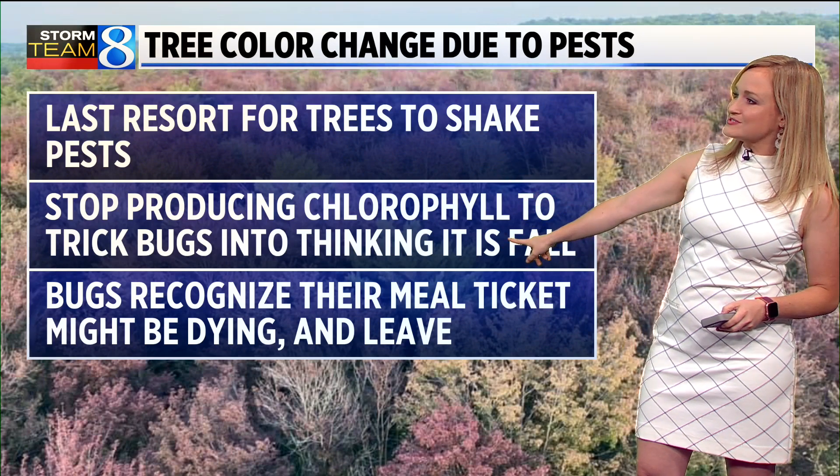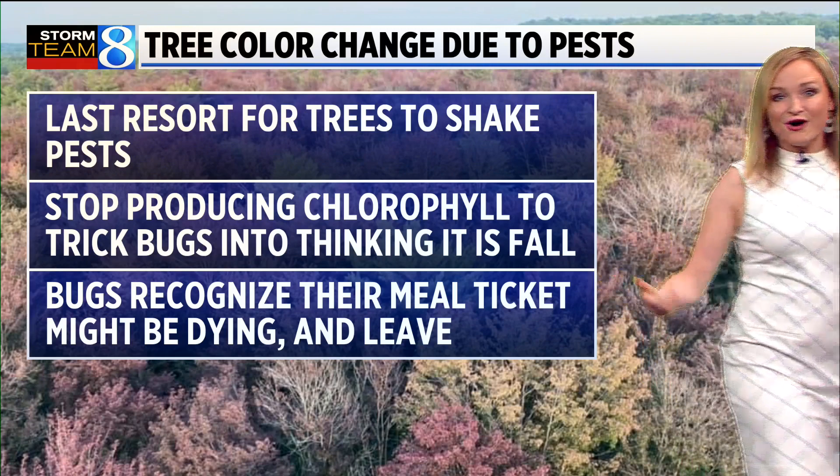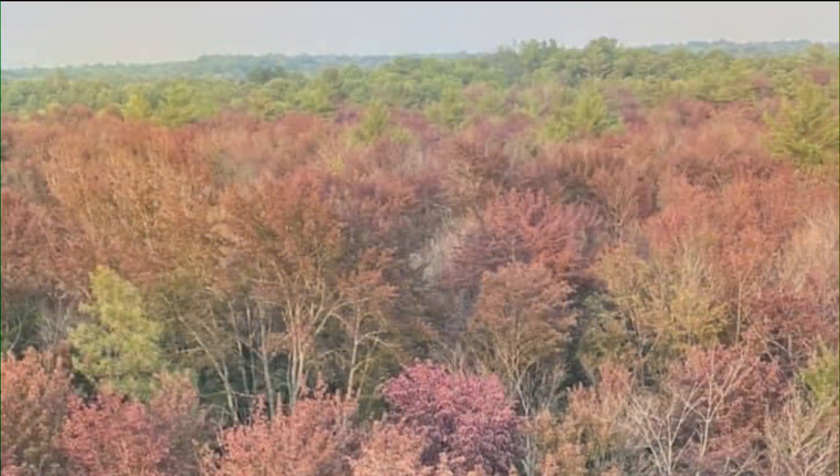It's their last resort to shake the pests. Basically, once the leaves stop producing chlorophyll, the bugs think that it's fall and that their meal ticket is on its way out, and so the bugs leave. And if you look at some of the trees here in the Delton area again, you can see there's a lot of leaf drop along with the leaf change. So there's a good chance these trees are stressed from pests.